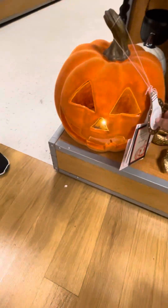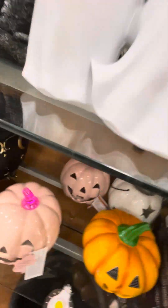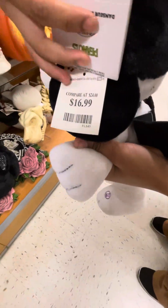This jack-o-lantern has a light in it that gives it a glowing effect. Over here we have the ghosties! And over here we have Loopy the Snoopy sidestepper for 2024, and this is for $16.99 — 17 dollars.